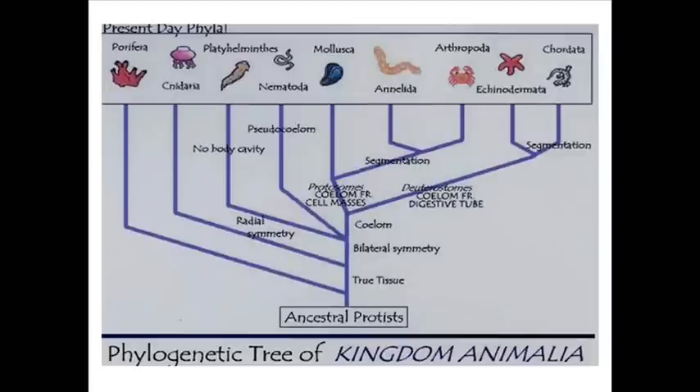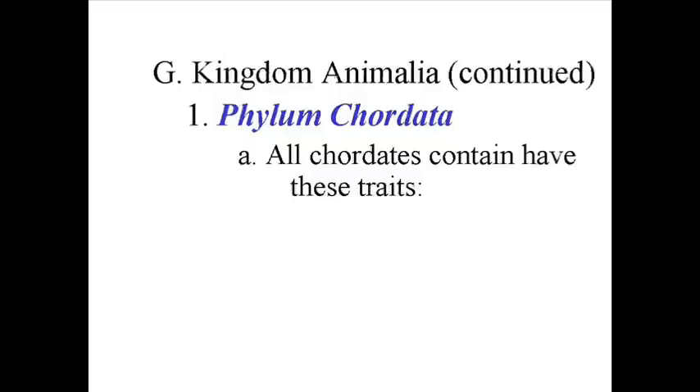All of them have what's known as a notochord. This is a support structure made of cartilage. In some Chordates it develops into the backbone; in others it just stays as cartilage or disappears.